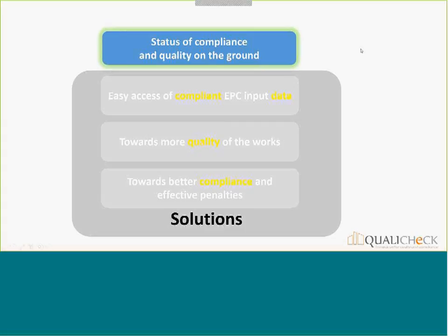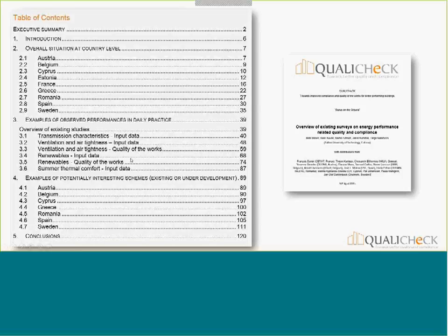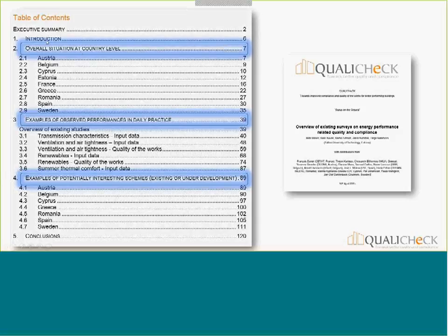We already have some deliverables close to finished about the status of compliance and quality on the ground. There is a report which is technically finished — you can see the draft cover here — now in the final publication process, which will be very soon. The table of contents shows it focuses on what information is available today at the start of the project: the overall situation at country level for the nine countries, and for each technology focus area, examples of observed performances in daily practice from existing studies.